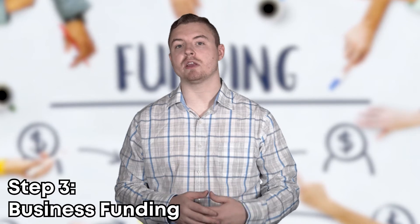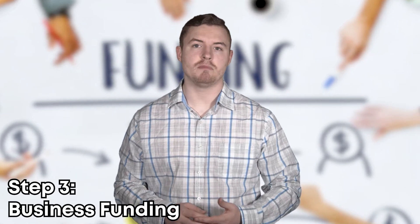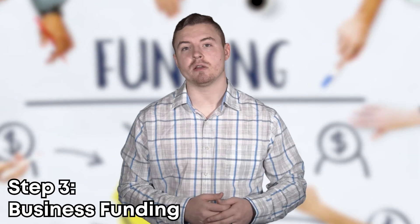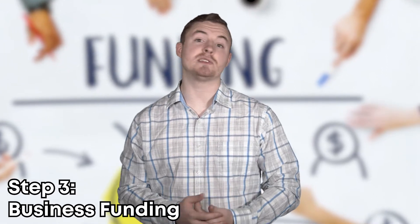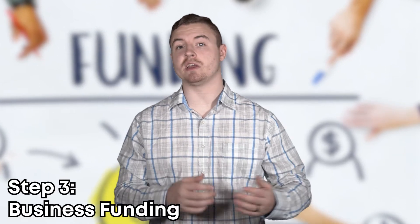Step three is figuring out how you're going to fund your business. Maybe you already have the money set aside in a savings account, or maybe you need to raise a little bit more before you start. There's always the option of receiving a loan. Either way, there are plenty of options for receiving capital so that you can get started.